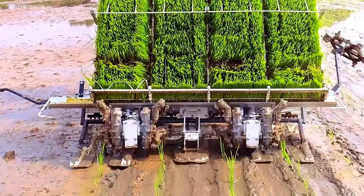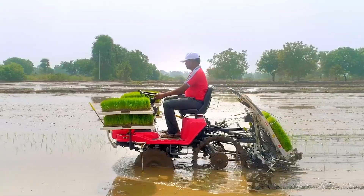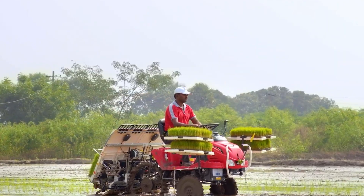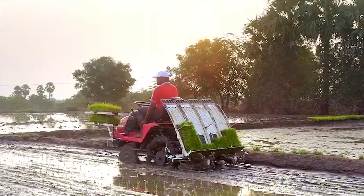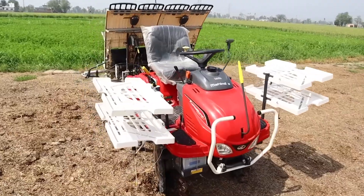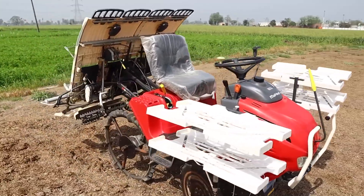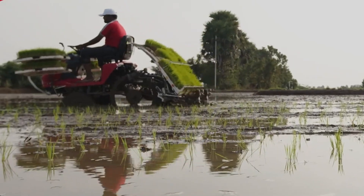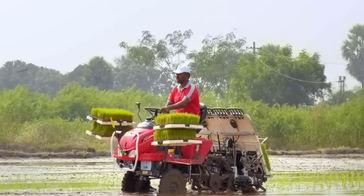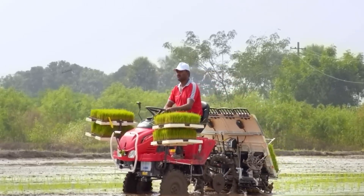These 2–3 week old seedlings cope better and develop their root system faster. The float mechanism allows transplanting at the same depth regardless of field conditions, and depth settings can be adjusted manually. With the Mahindra Transplanter, farmers can maintain uniform distances between plants and rows, ensuring every plant gets adequate nutrients, proper sunlight, and sufficient airflow.